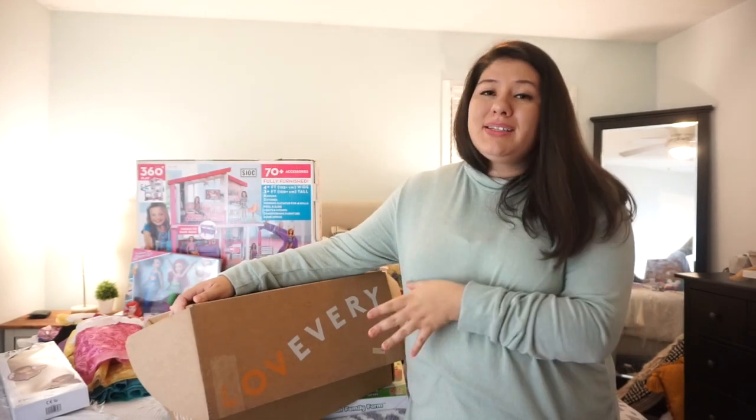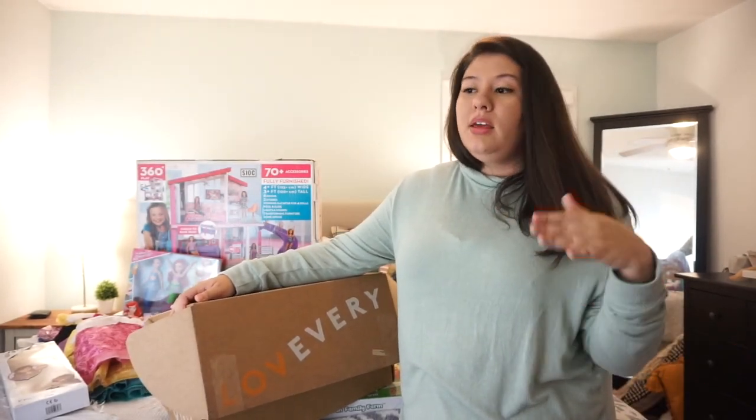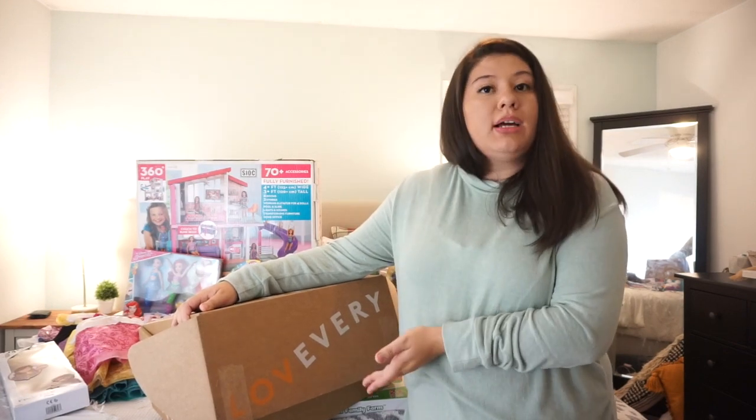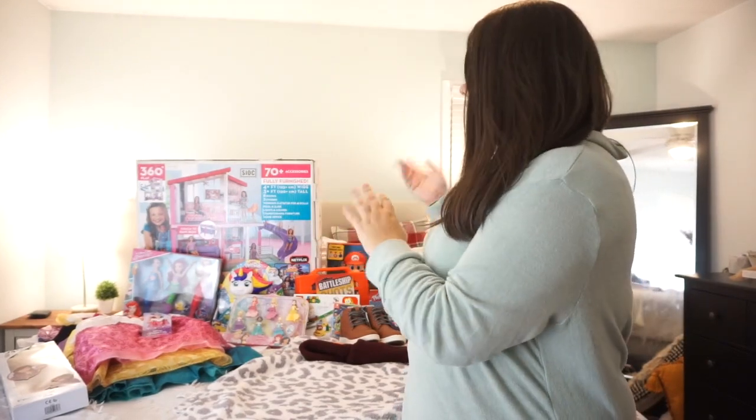For $120 every three months — not every month — you get a lot of toys and you really don't have to be buying your kids a lot of toys throughout the year. You basically get this box, build their toy collection, and can put them away to pass down if you have more kids. I think it's a really good investment. Now I'm jumping into Ethan's things and then Amelia's last.